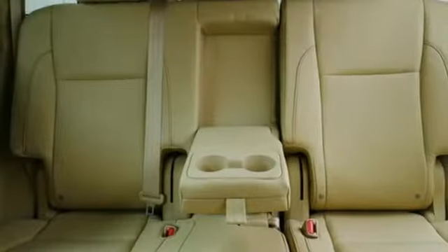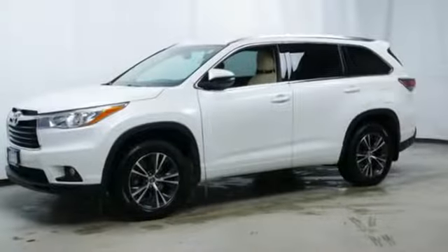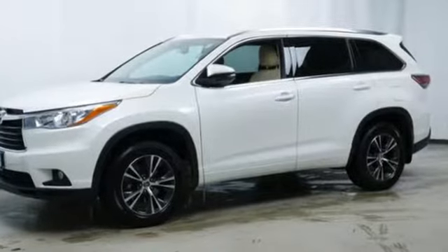Gas pressurized shocks and a V6 engine — comfortable, convenient quality. Toyota, take it for a test drive today.